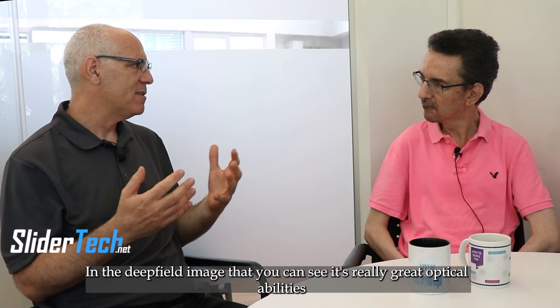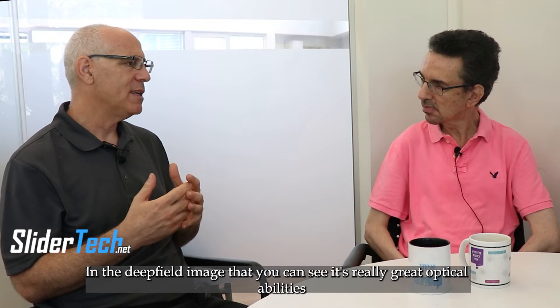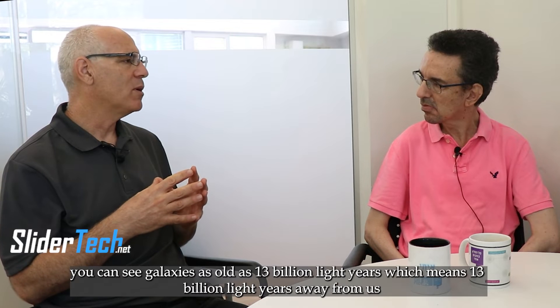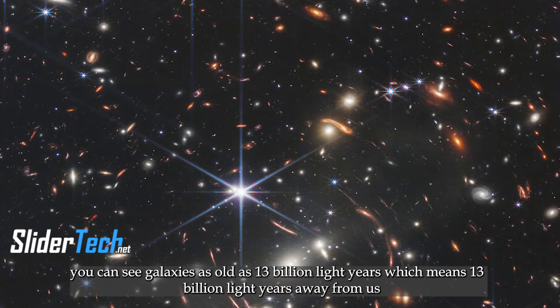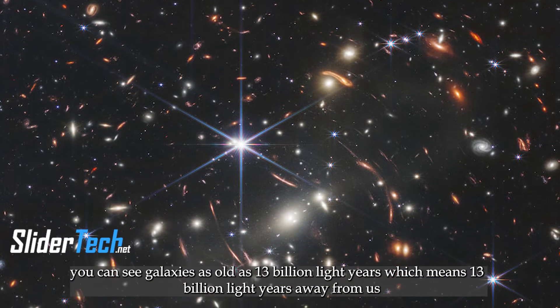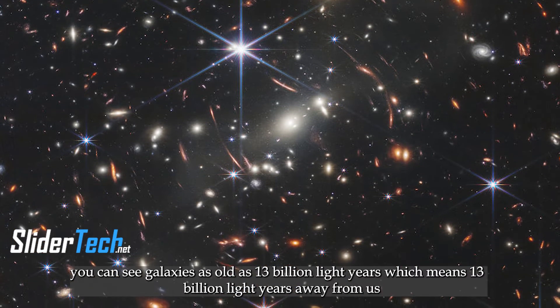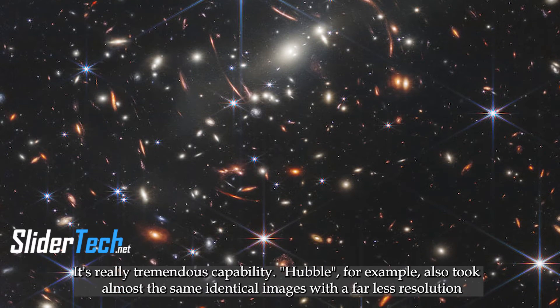In the deep field image you can see galaxies as old as 13 billion light years, meaning 13 billion light years away from us. So it's really a tremendous capability.